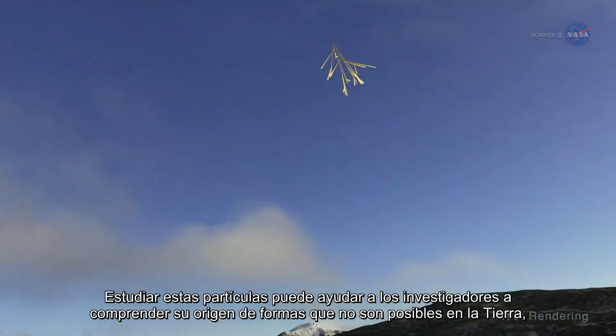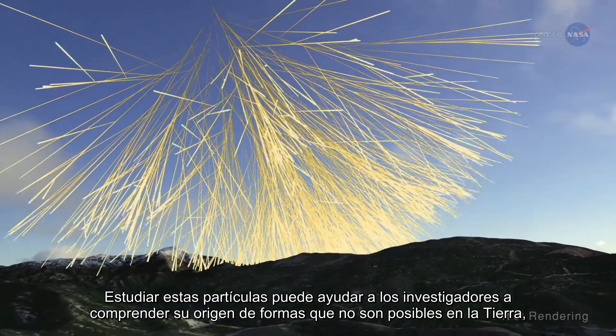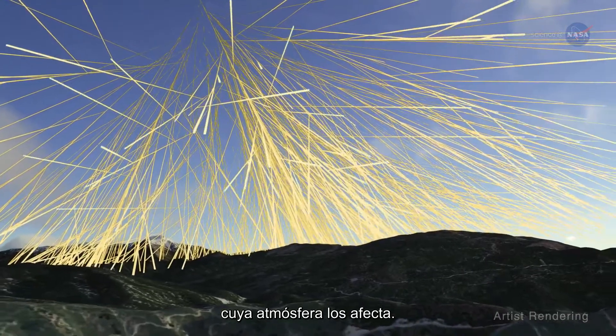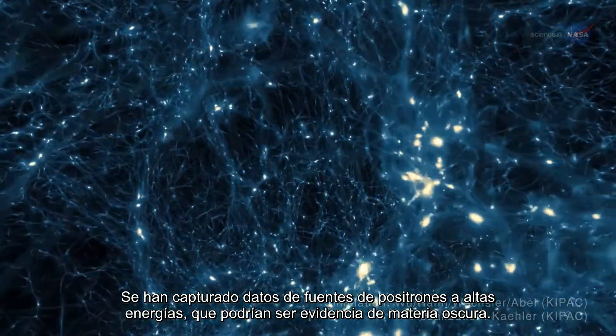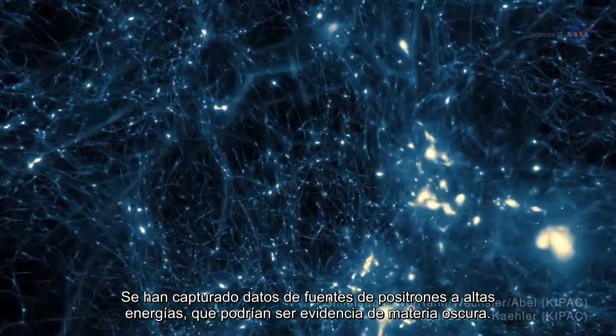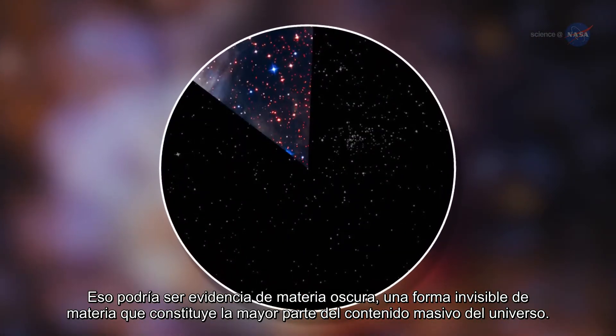Studying these particles can help researchers understand their origin in ways not possible on Earth, whose atmosphere affects them. Data has been captured from sources of positrons at high energies that could be evidence of dark matter, an invisible form of matter that makes up most of the mass content of the universe.